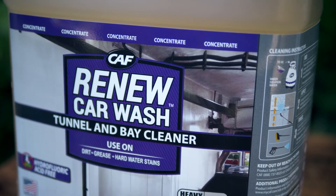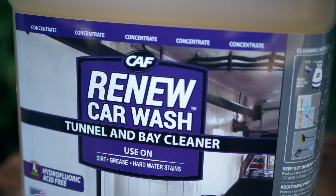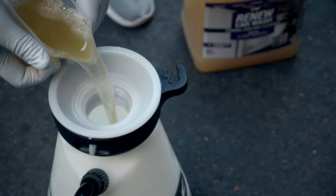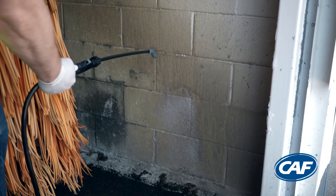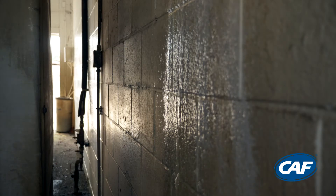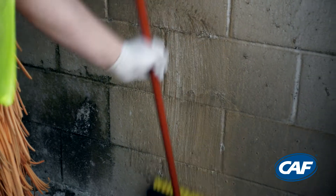Renew Car Wash is a tunnel and bay cleaner that uses advanced acid replacement technology to safely clean the dirt and soap scum buildup on hard surfaces that are found in car washes. Renew is fast, powerful and most importantly, employee safe.